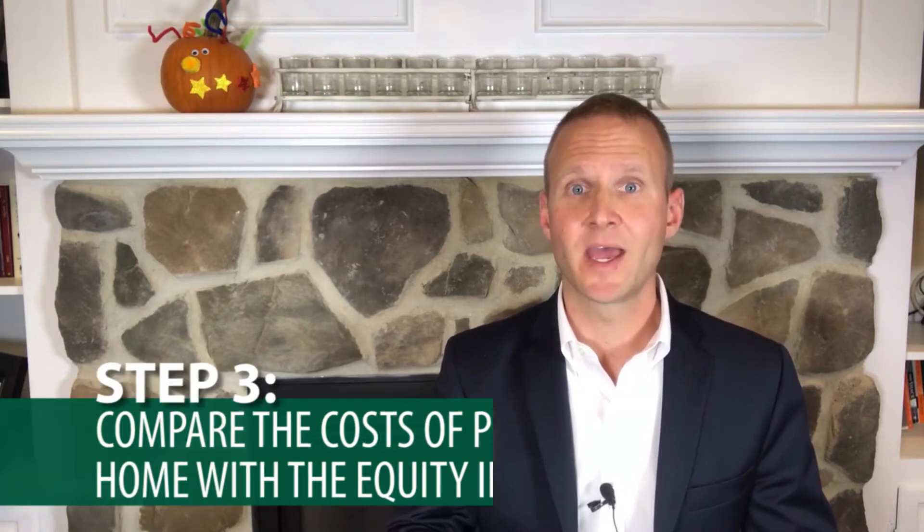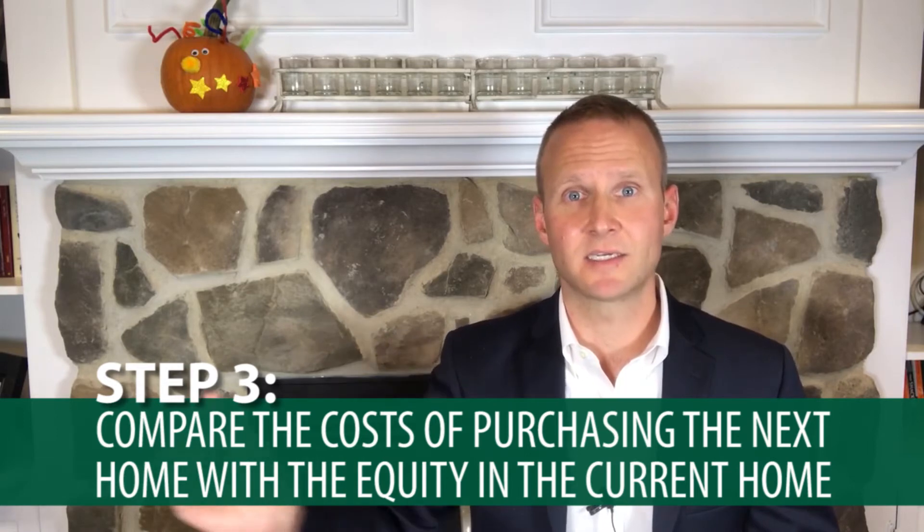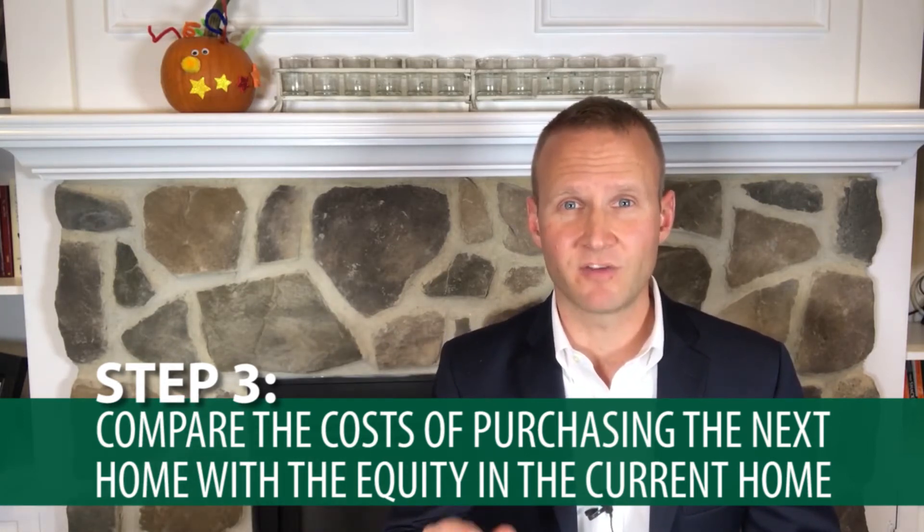And step number three: re-consult with that same realtor. Give them the information about the down payment and closing costs, or your cost to get the next home, and compare that with the equity that you have in your current home. From there, you can make a final decision with the help of your realtor.